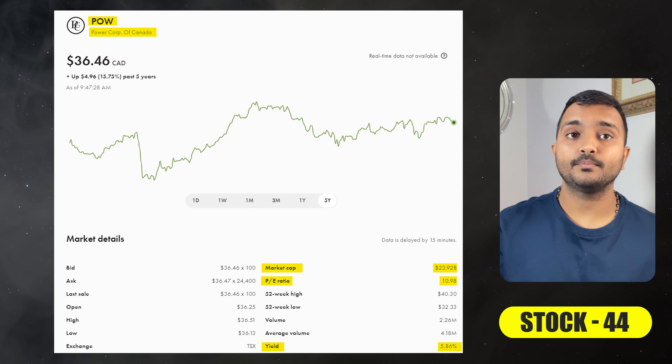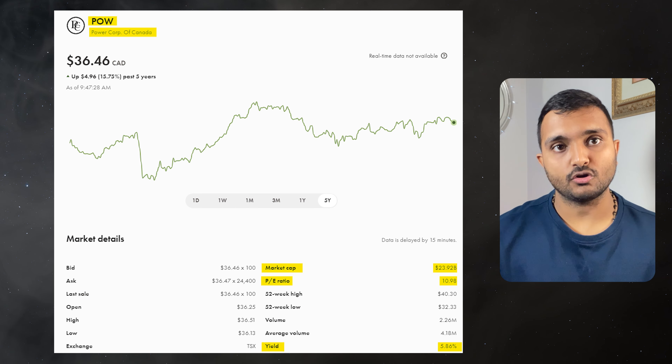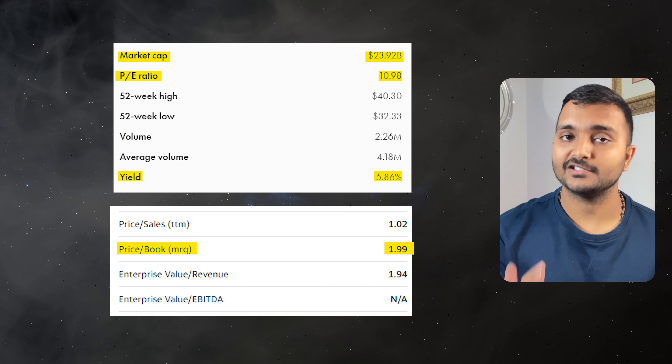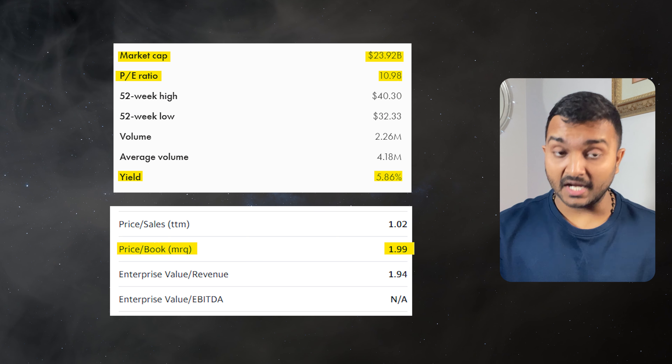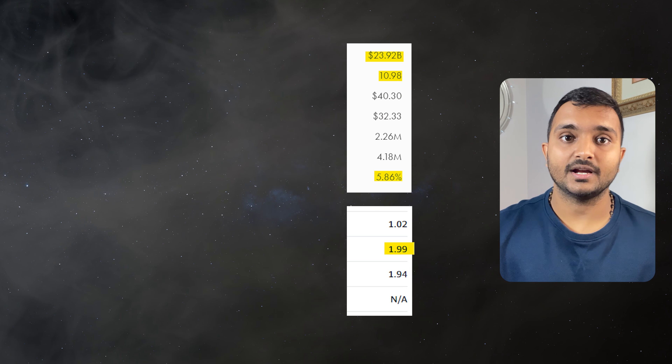The next company is Power Corporation of Canada, ticker symbol POW, trading at $37.64 Canadian dollars. PE ratio is 11.31 and PB ratio is 2.05. The dividend yield is 5.69%, which is good. It is a diversified international management and holding company.